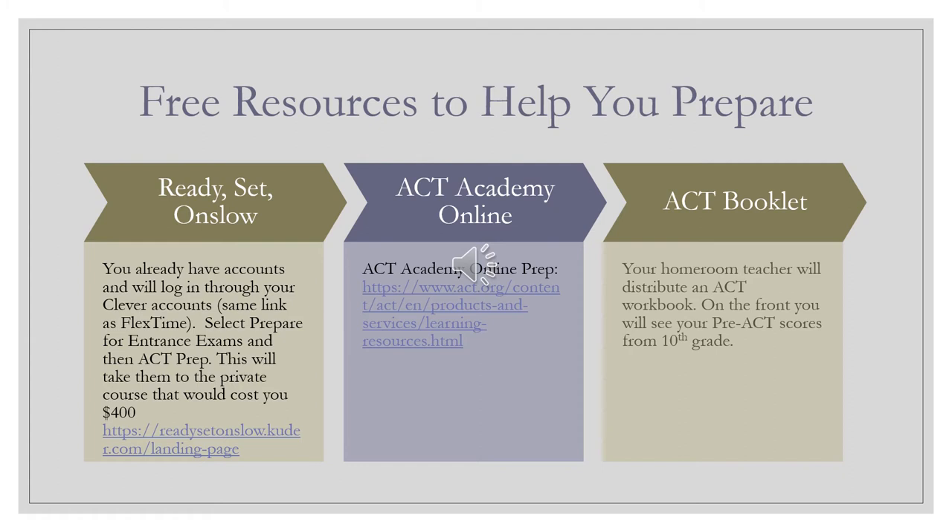The second resource is ACT Academy Online Prep — you can see the link for it and we'll show you what that looks like on the next screen. That's a practice website where you can go in and practice questions. And then there's your ACT booklet — we're giving you your pre-ACT scores and the booklet, and I would use that to look at what questions tripped you up and where the areas are that you need to practice so you're ready for the actual test next year.